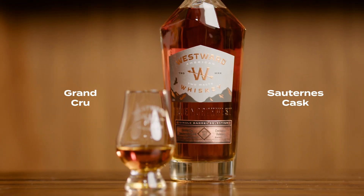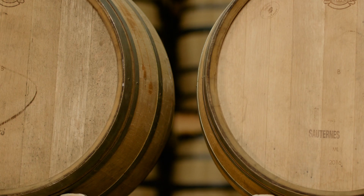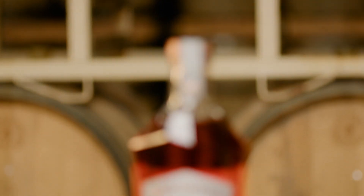This is the Grand Cru Sauterne cask. Sauterne is a late harvest French wine — very sweet, really fruit forward — so we knew it'd match well with Westward.